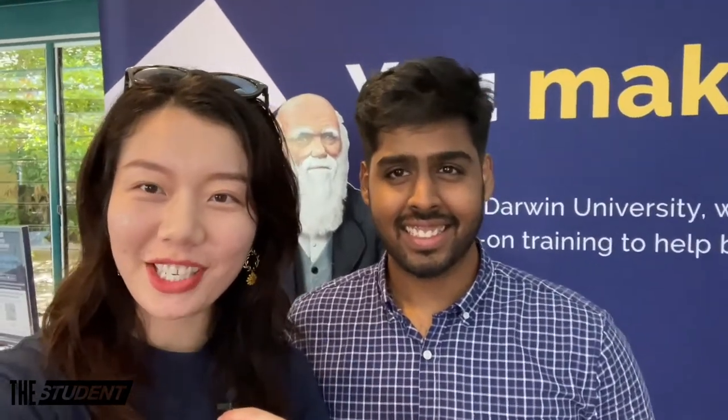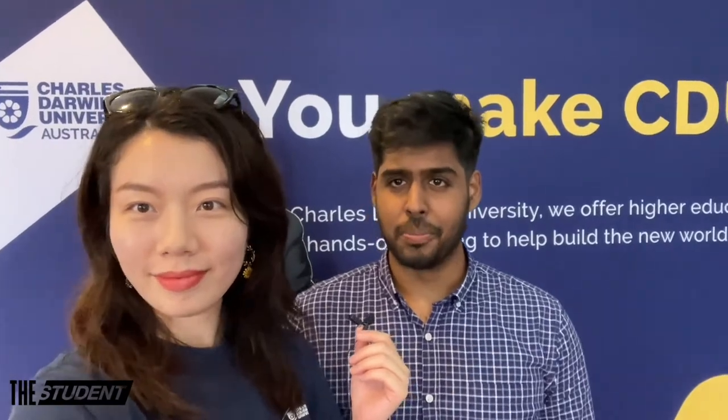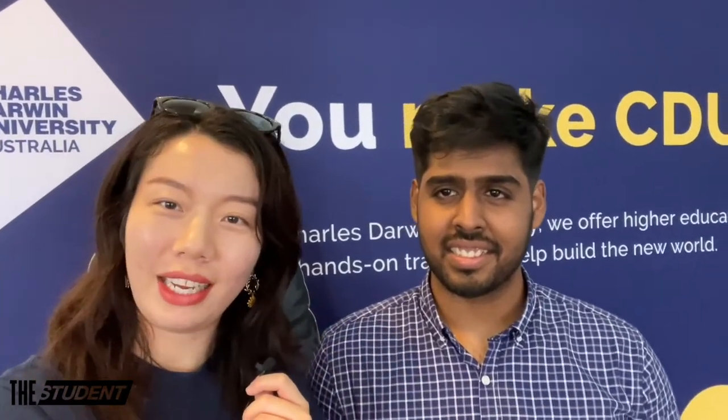I'm here with one of the 2020 Study NT student ambassadors, Nilesh from Sri Lanka. He just spoke at the International Student Orientation. He spoke about the student experience and the study experience in the Northern Territory and how it feels to be an international student at CDU. Nilesh and I are both Study NT student ambassadors in 2020, and we're lucky to be in a group of more than 20 other student ambassadors from different countries — we're all international students in the NT.